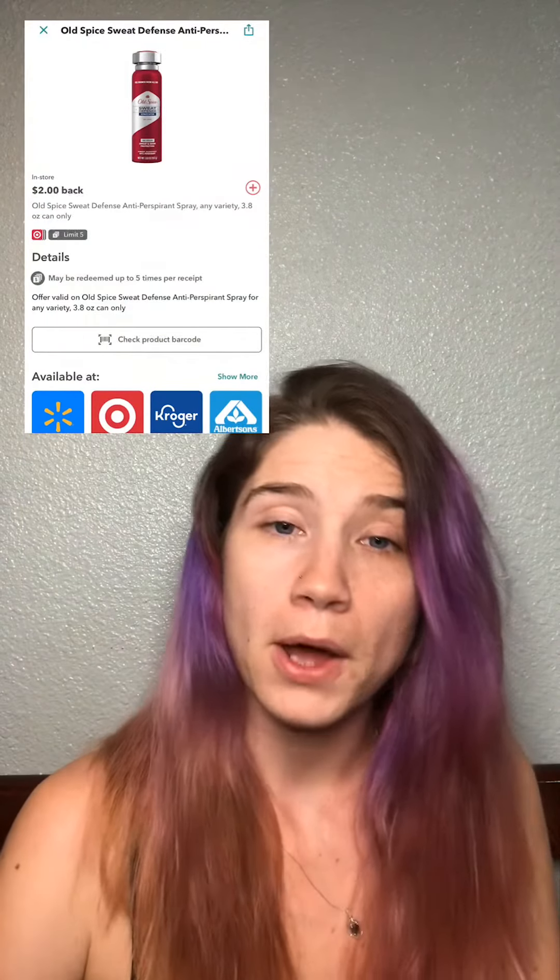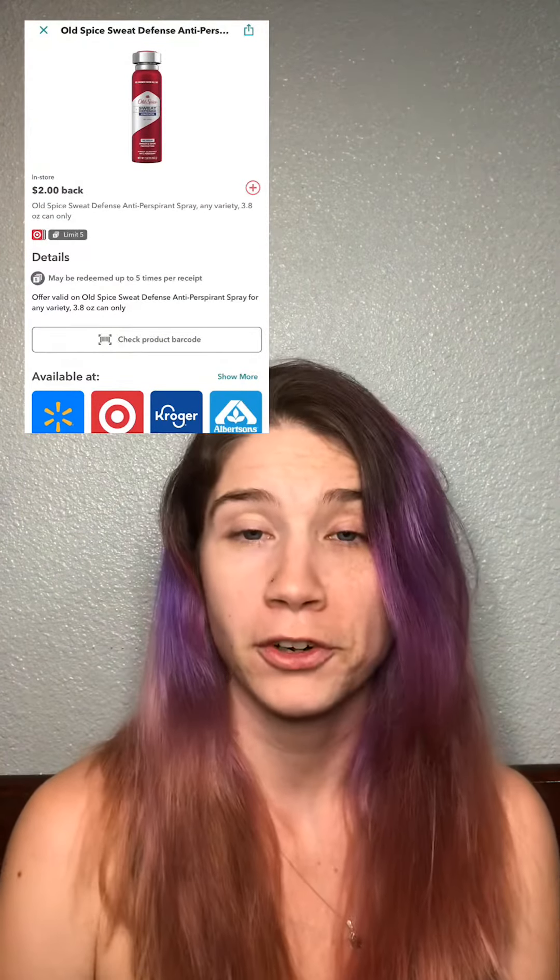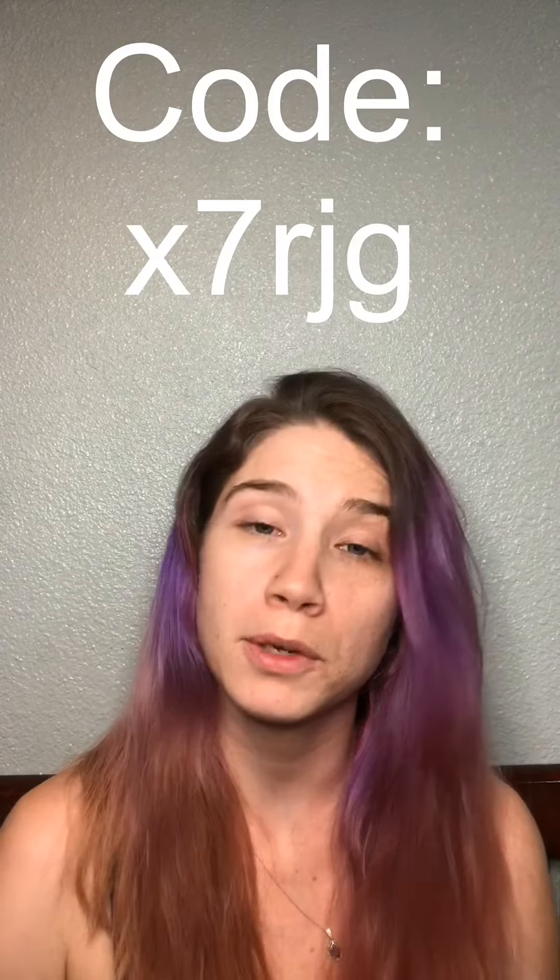Now speaking of the Ibotta offer, it's $2 back for each one, so we're going to get $8 back total. If you're not familiar with Ibotta or if you're new to it, please sign up with the link in the description — you'll be put under my team. And when you redeem your first offer like this one, you'll also receive an additional cash back bonus.